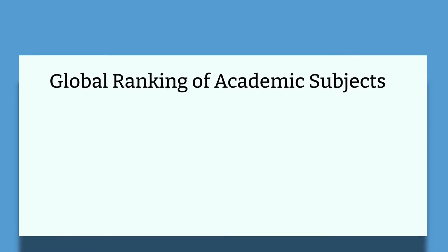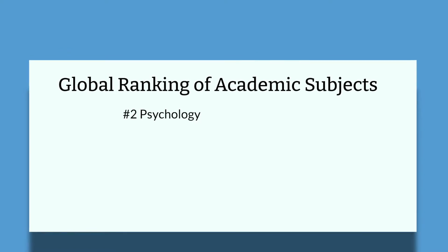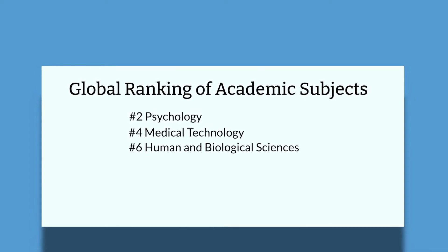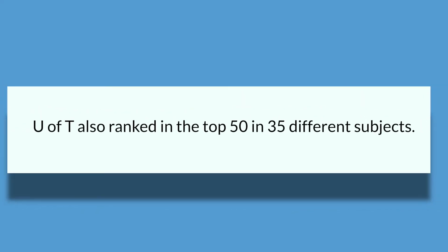In terms of its rankings, U of T has some very impressive stats. Within the global ranking of academic subjects in 2018, U of T was among the top 10 in the world in many different subjects: second in Psychology, fourth in Medical Technology, sixth in Human and Biological Sciences, seventh in Automation and Control, eighth in Sociology, ninth in Management, and tenth in Public Health. U of T has ranked in the top 50 of 35 different subjects — more than any other university except Harvard, Stanford, Michigan, and tied with the University of California, Berkeley. So from a global aspect, U of T is already quite an impressive school.